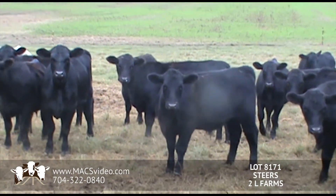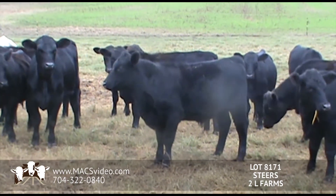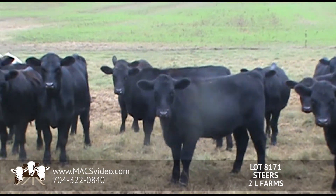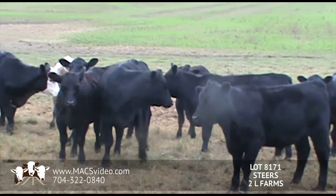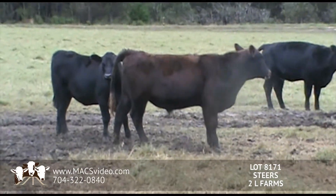Future steers will be black baldies. Most of them are solid black, like this steer here. Again, there is one red. There are about 3 or 4 smokies. This will be the red steer that will be on the low end.